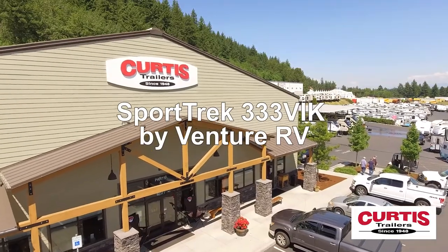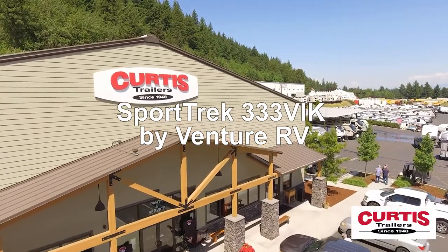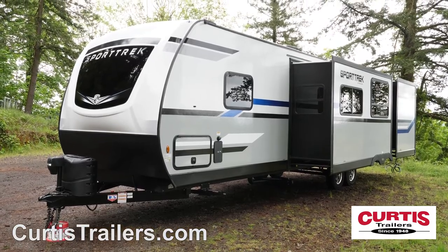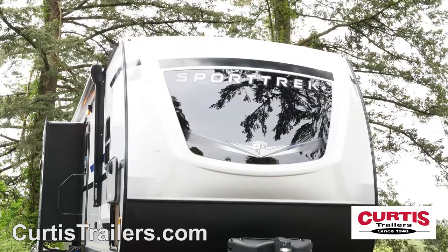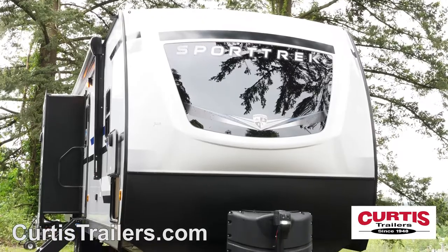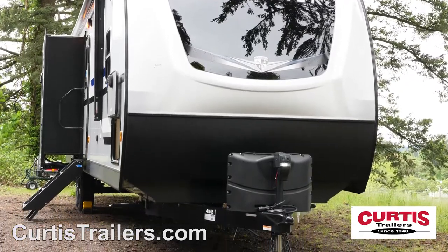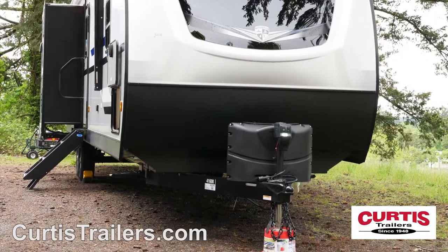Do it all with the Sporttrek 333VIK by Venture RV, the full-featured travel trailer you've been waiting for. This Sporttrek features a stylish fiberglass front cap accented by a matte lower rock guard behind a power hitch jack and four power stabilizer jacks.